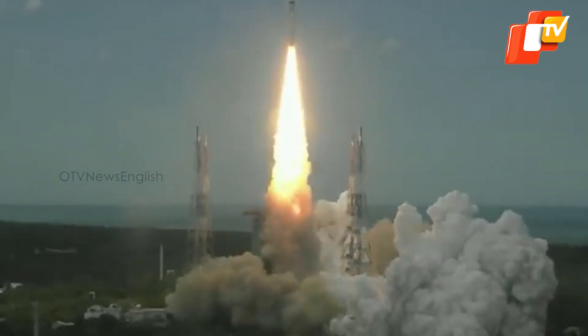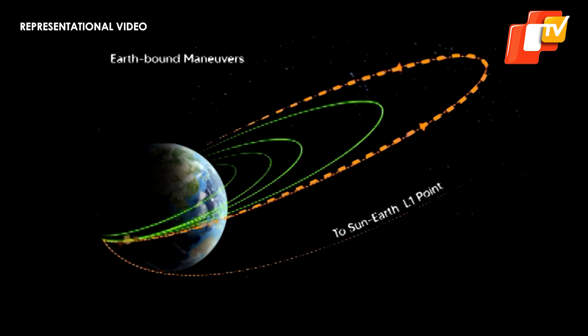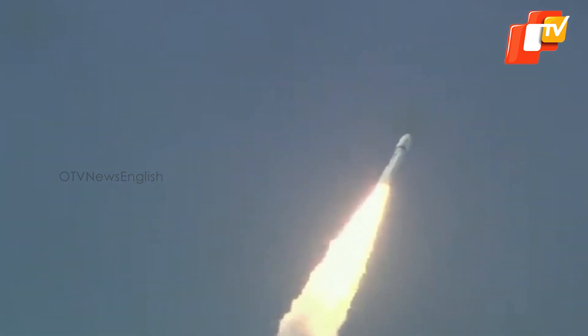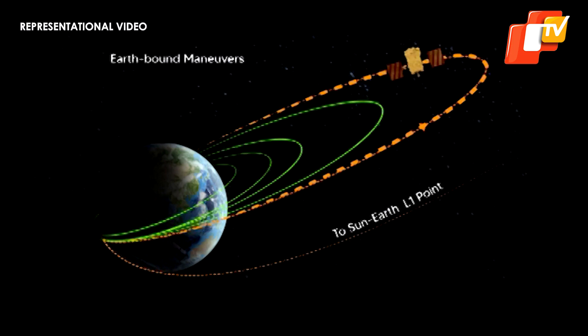These STEPS measurements will persist during the cruise phase of the Aditya L1 mission as it progresses towards the Sun-Earth L1 point. They will continue once the spacecraft is positioned in its intended orbit. Data collected around L1 would provide insights into the origin, acceleration, and anisotropy of solar wind and space weather phenomena.